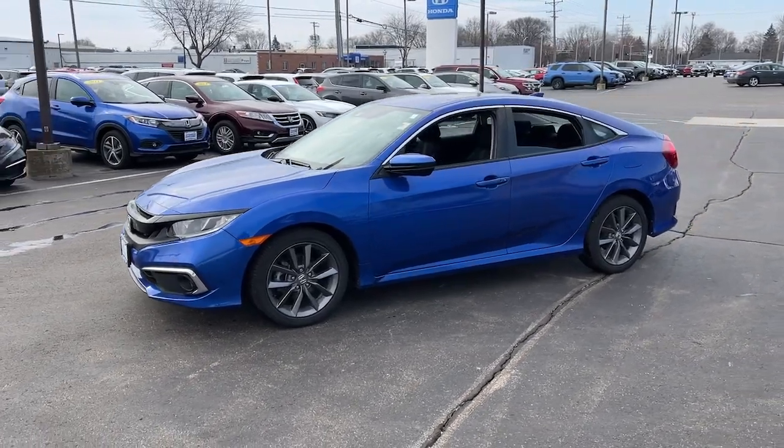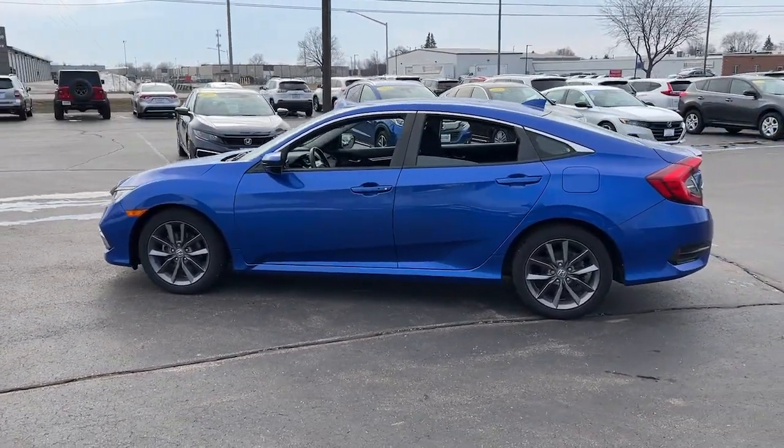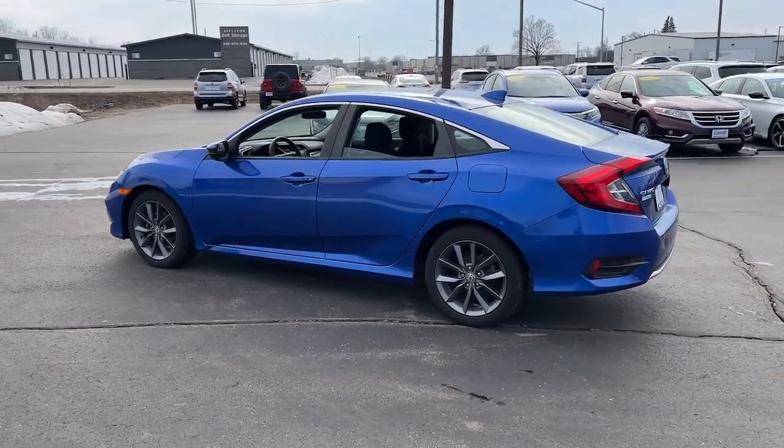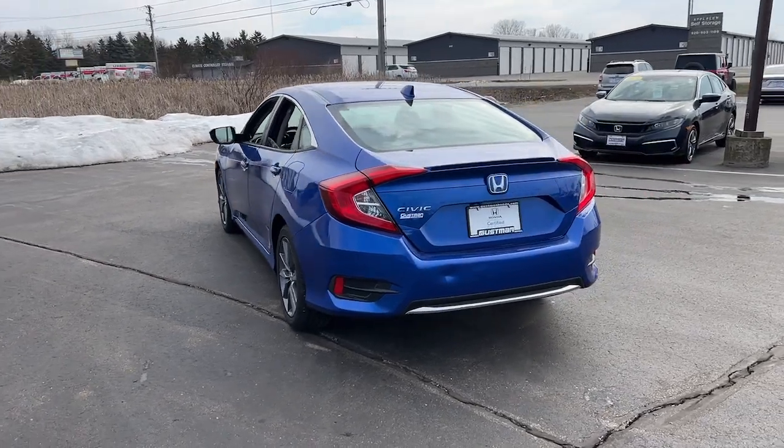Presenting the Honda Civic sedan — the iconic, sophisticated compact that sets the standard for comfort, reliability, performance, and efficiency. The following are some of this vehicle's highlighted options.